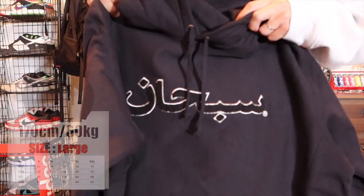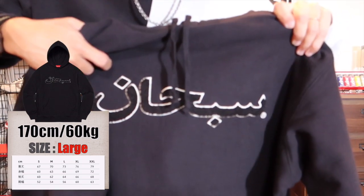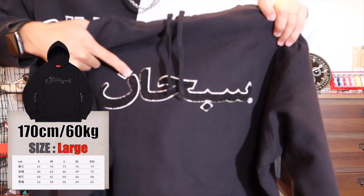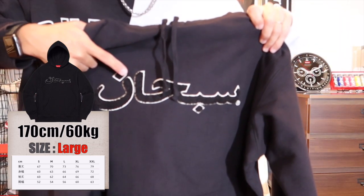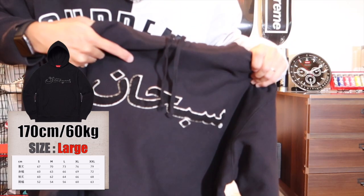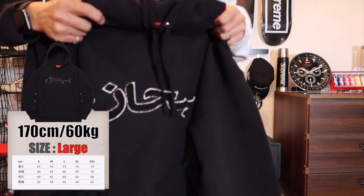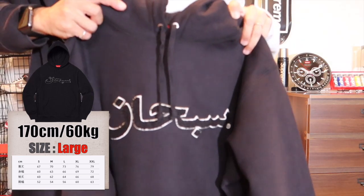そのうちヘザーグレーは、自分は立ち上げで店舗に行った時に購入しました。このアラビックロゴは昔から好きなロゴ体で、今回は2017年FWの刺繍バージョン以来の復活ということです。今回はおそらく生産量がめちゃくちゃ多かったと思うので、セールになったのもそれが理由かなと思いますが、セールになったら買わないわけないって感じで、なので色違いの黒も購入しました。